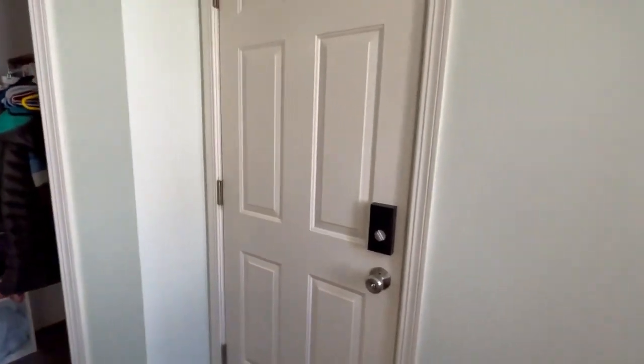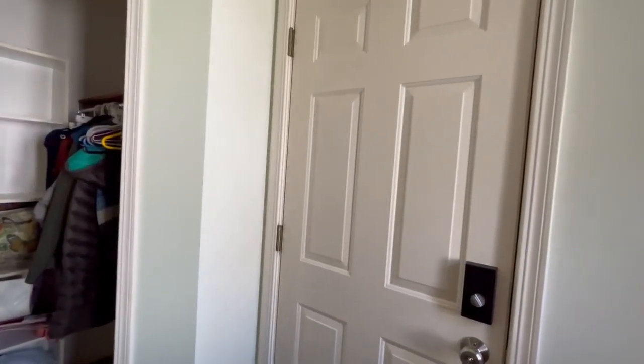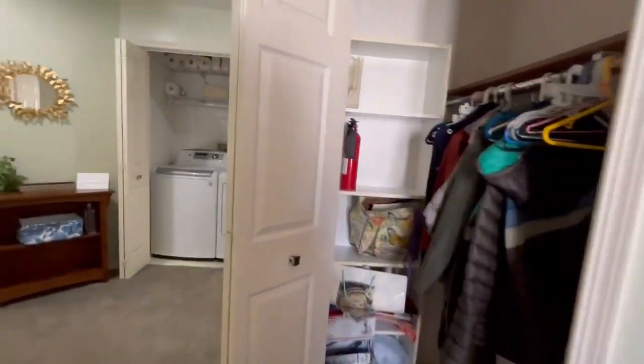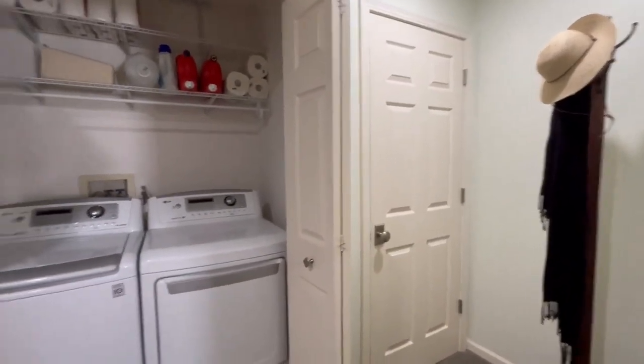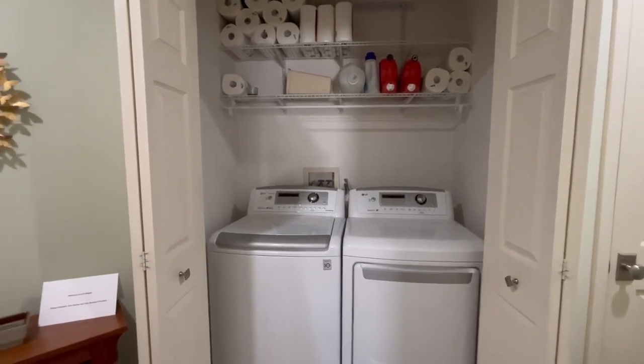Right as we come in, we've got our door to the garage — a full two-car garage attached. And your coat closet right when you come in, with nice shelves and a place to stack your shoes. Over here we have our utility closet, nice and hidden in the back, and a laundry room with great updated LG appliances.